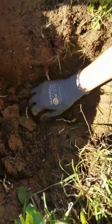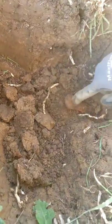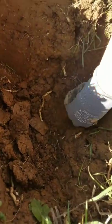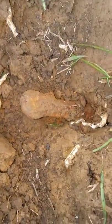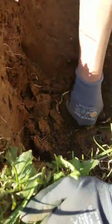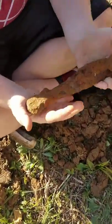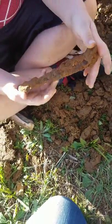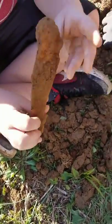We found something else. We've dug down a good foot or so, trying to figure out what it is — it's a little bit different though. We got it out and again we have no idea what this is. We'll try to clean it off when we get home and see if we can figure it out.